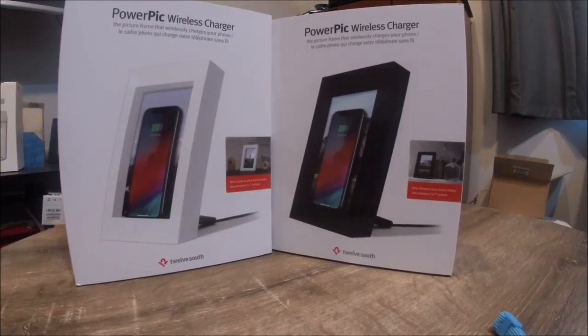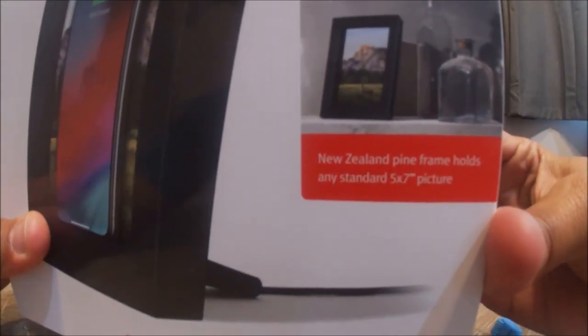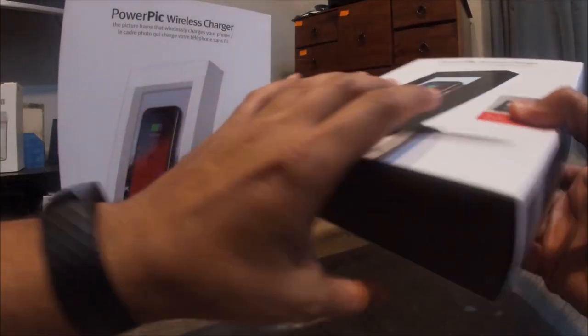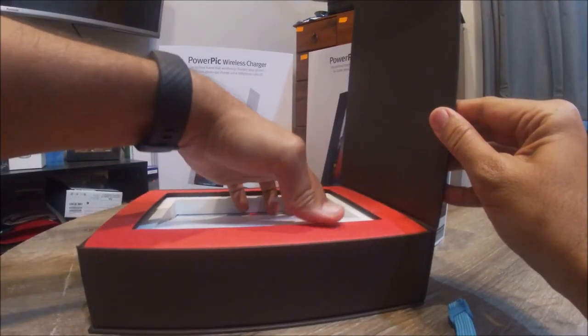Hi everyone, welcome to Geek New Zealand. Today we will unbox and review the PowerPic wireless charger from Twelve South, which I think is a unique and awesome gift for this holiday season. If you're looking to buy a wireless charger this holiday season for yourself or to gift, look no further.